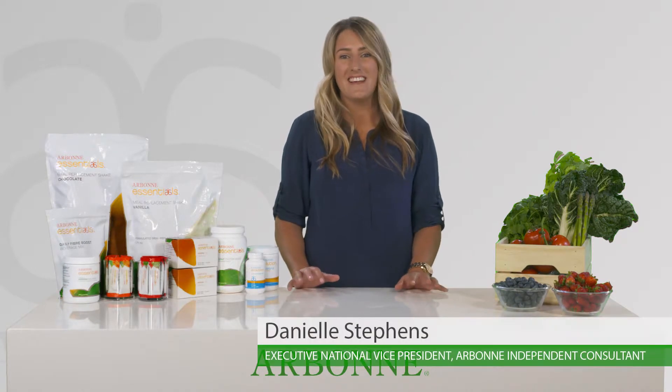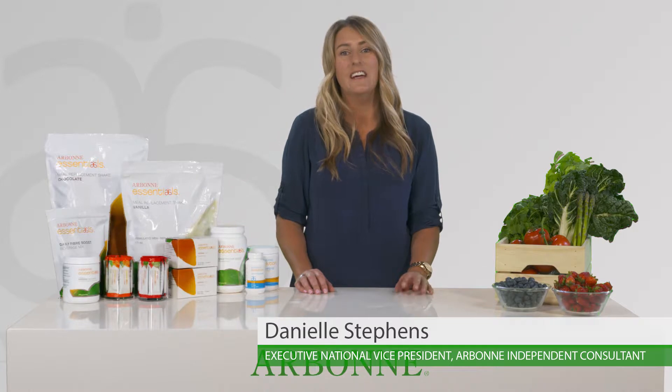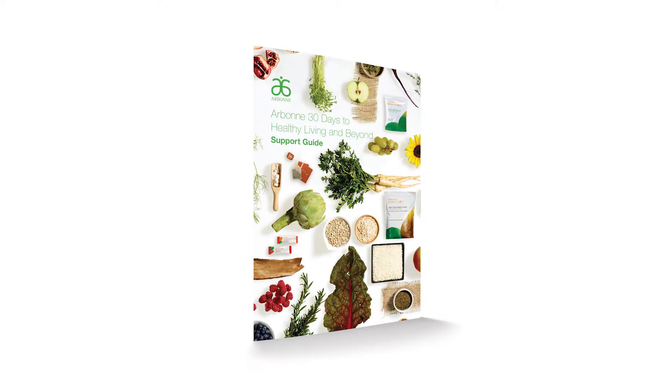Hi, I'm Danielle Stephens, Executive National Vice President and Independent Consultant with Arbonne International. Today I'm going to talk to you about the 30 day nutrition set. Arbonne created this set of products to take the guesswork out of making healthy choices.